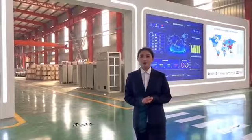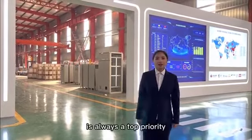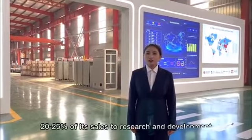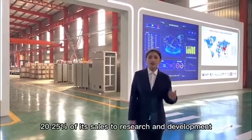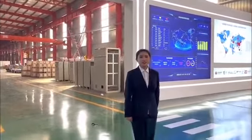We have always believed that improving product quality is a top priority. Every year, we devote 20% of our sales to research and development, making it possible to expand product capacity and improve technology.